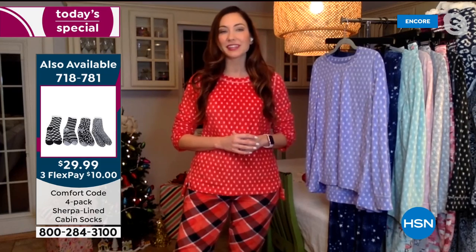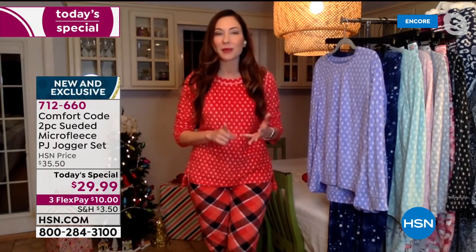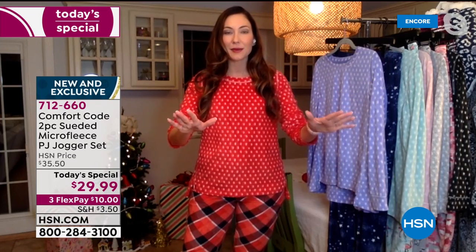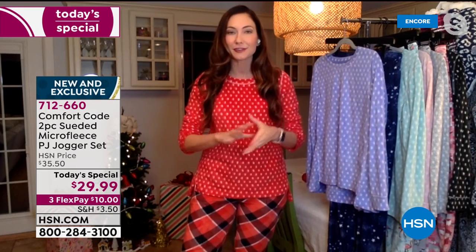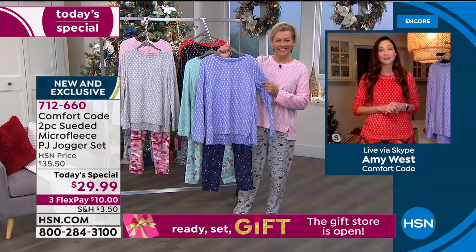These are iconic gifts from Comfort Code by Cuddle Duds. They have been so popular. I've had my aunt and my mother already this season trying to grab all my socks. I'm like, you've got to get your own pair — go to HSN.com because these are mine. Get them now while you can, because they won't be here for long.